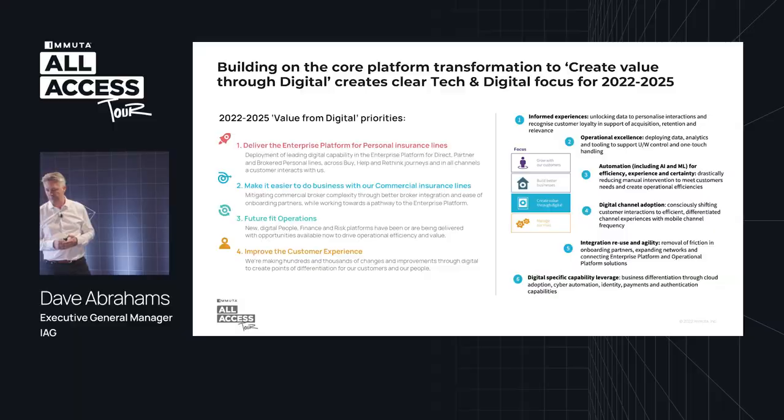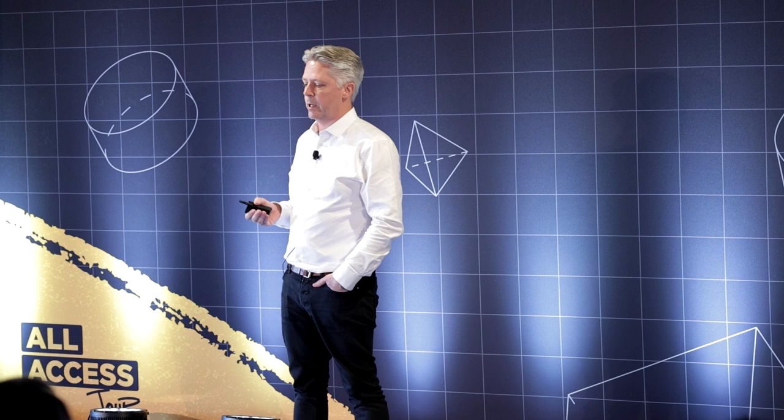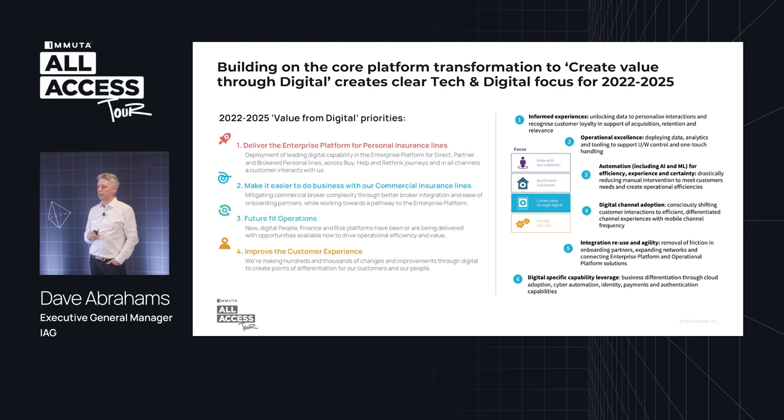Our purpose is really to help make the world a safer place. And to do that, our strategy has four key elements: growing with our customers, building better businesses, creating value through digital, and managing our risks. For us in the data, technology, and analytics space, the key one is really about creating value through digital, and that plays out in four priorities.